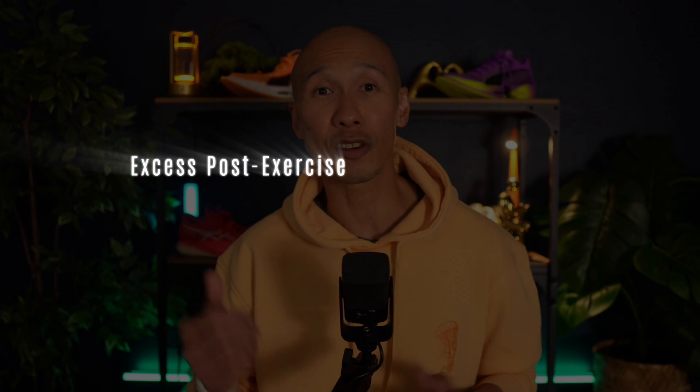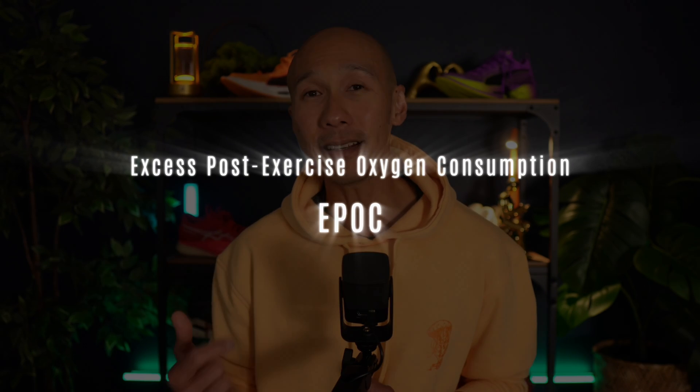Round 2 is all about the famous afterburn, officially known as Excess Post-Exercise Oxygen Consumption, or EPOC. This is the elevated metabolism you experience after your workout, where you continue burning calories as you relax. Let's see how many extra fat calories each zone keeps burning after you've stepped out of the ring.